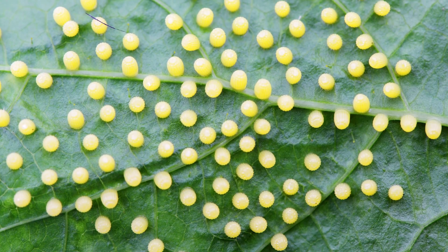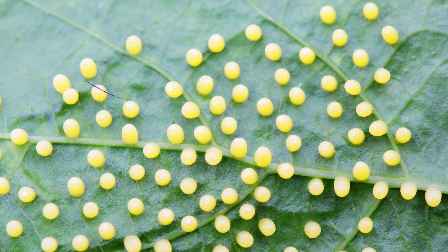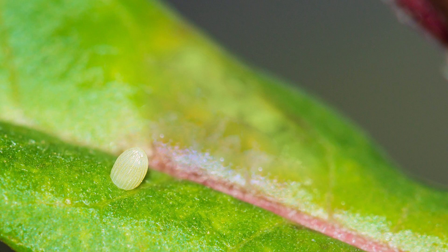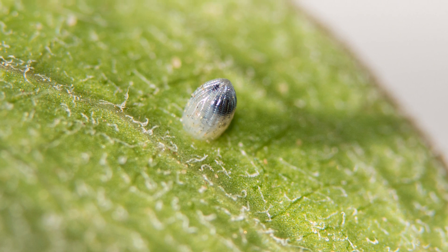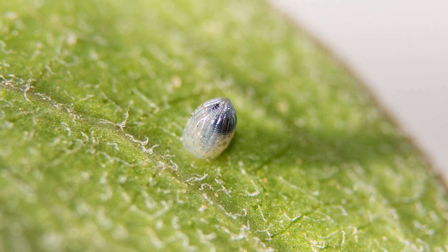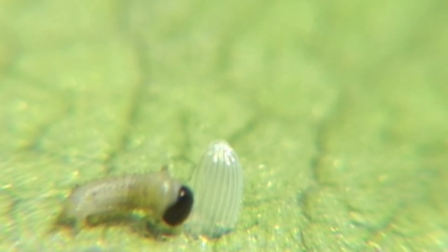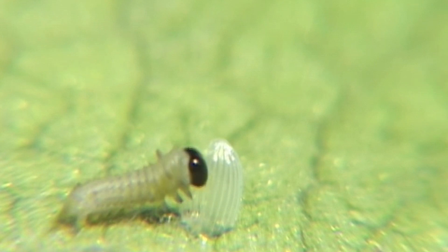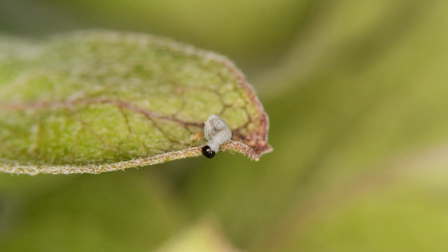The journey begins with a tiny egg, often intricately patterned and laid carefully on the underside of a leaf. These eggs are not just life vessels — they're miniature works of art, each uniquely designed to provide safety and nourishment for the emerging caterpillar. From these eggs emerge butterfly larvae called caterpillars. With an insatiable appetite, these larvae initially feed on their own egg, then feed on their host plant's leaves, growing rapidly and molting several times.